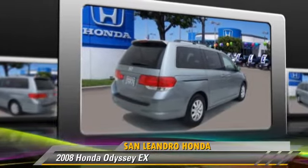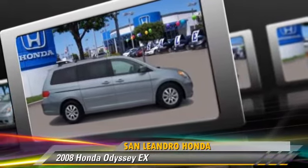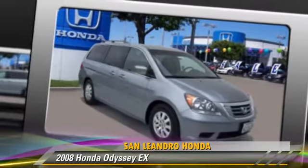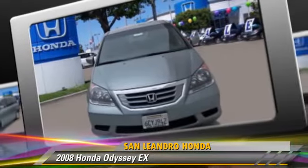This Honda features rear air conditioning, alloy wheels, and tilt wheel. Safety features include side airbags, traction control, and four-wheel ABS.